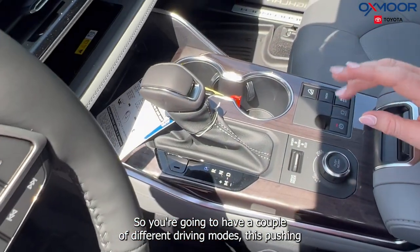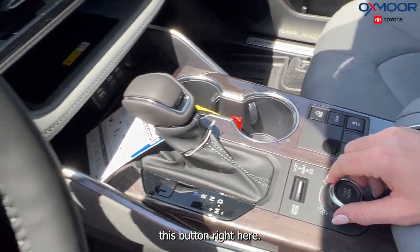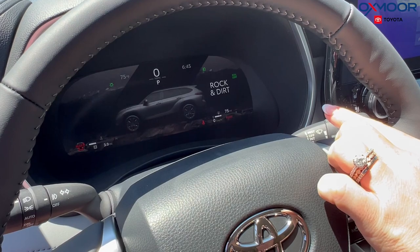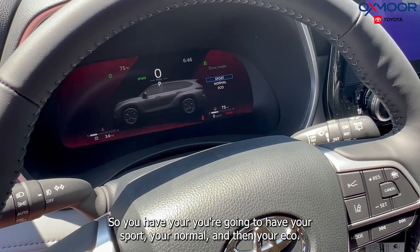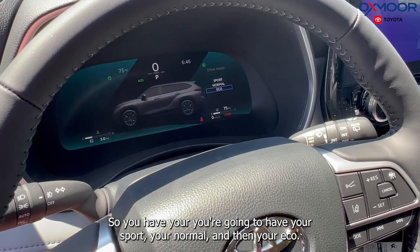You are going to have a couple of different driving modes. If you turn that up on your gauge, you will see rock and dirt, mud and sand, and then your other driving modes — sport, normal, and eco.